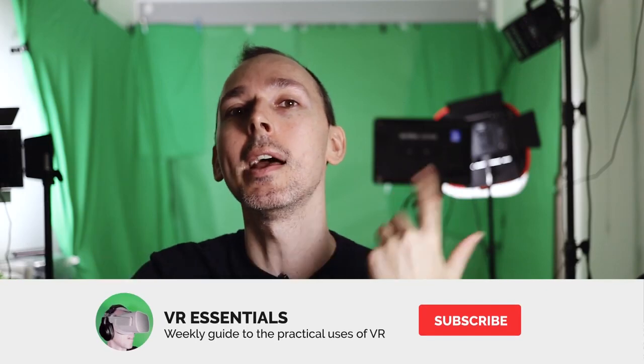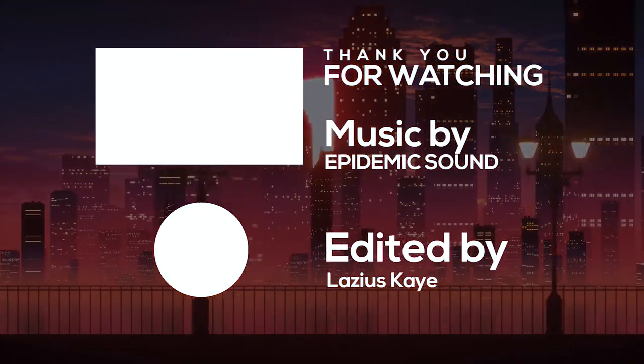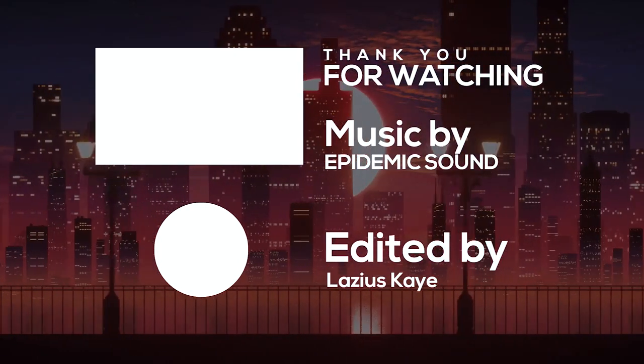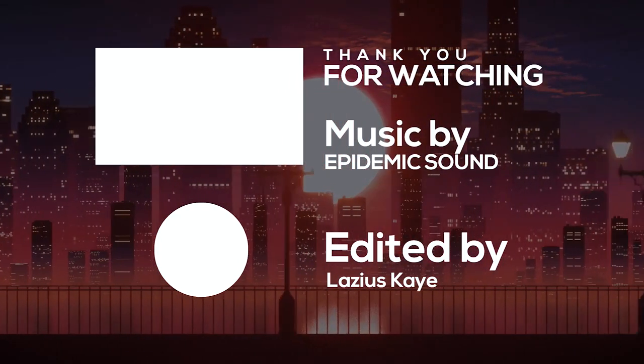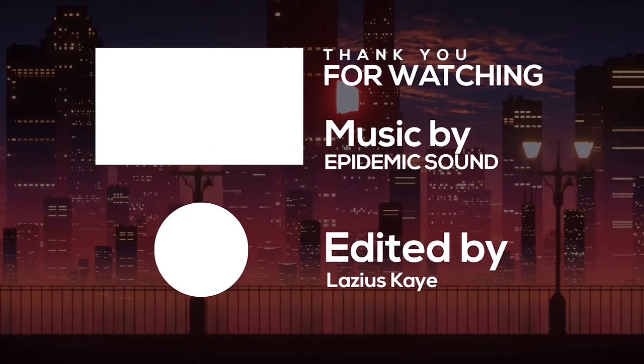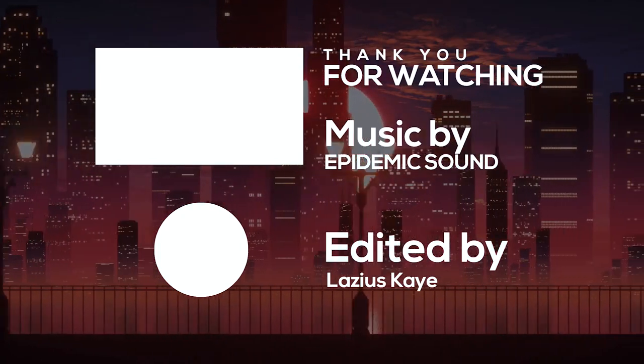Whatever the future may be, it looks really promising. Thank you very much for watching, I really appreciate it. Remember to like and subscribe, share some love so that you and I together we can grow the community and help as many people in VR, because that is what it's all about. Until next time, as always, take it easy and DJ, take it away! We'll see you next time!